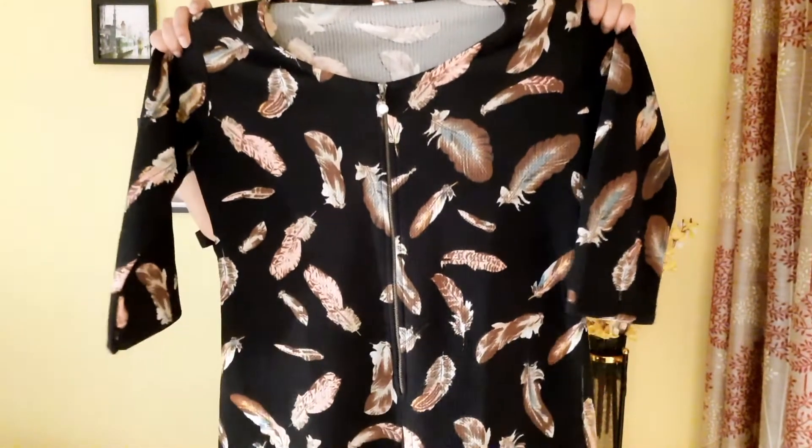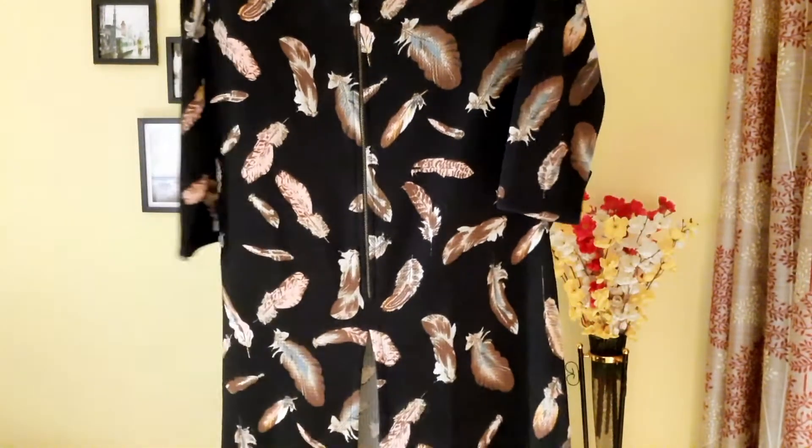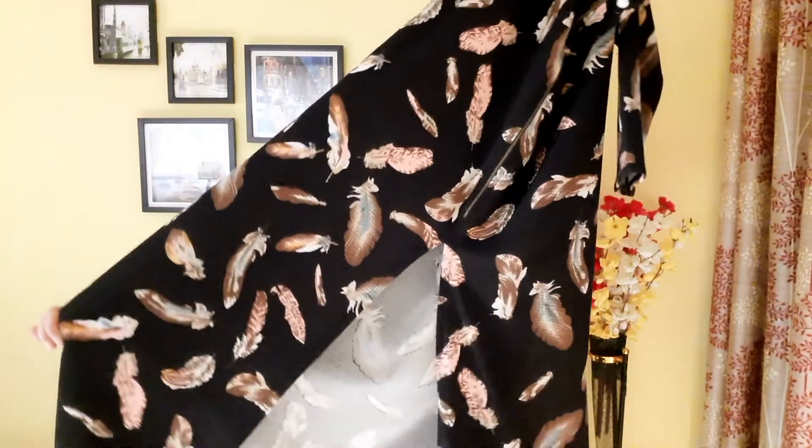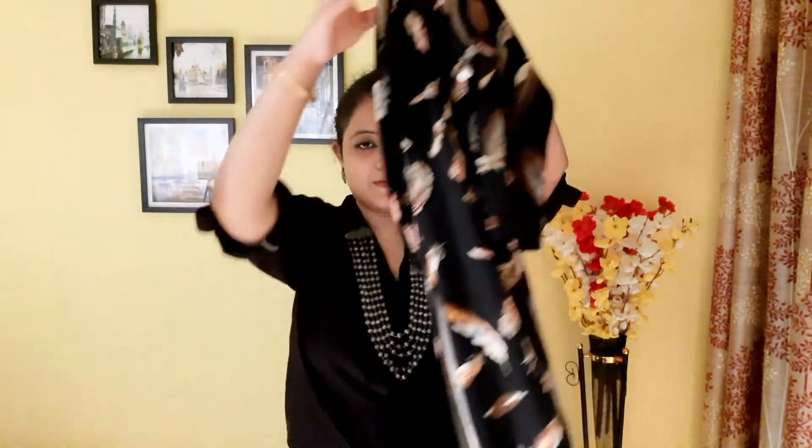The first one is this black shirt that I am wearing currently. Black is a universal color and can be styled in many ways, so this had to be a part of my video. The next item is this black printed long kurti with front chain. It has slight slits and a front slit. It's very versatile and can be styled in many ways.